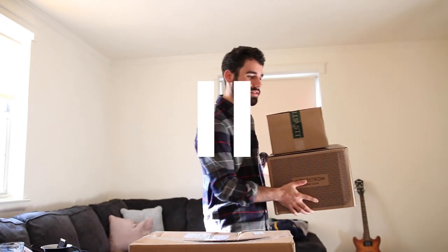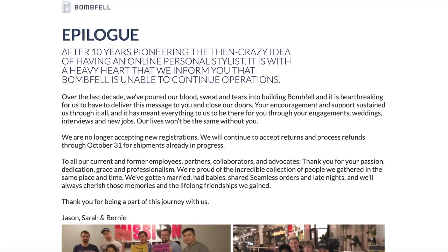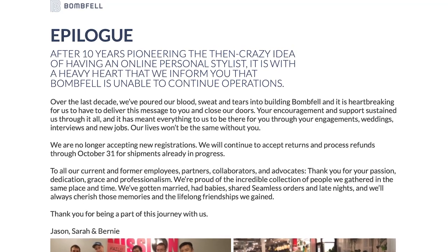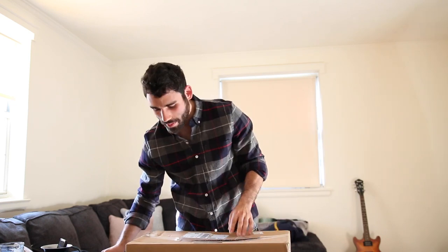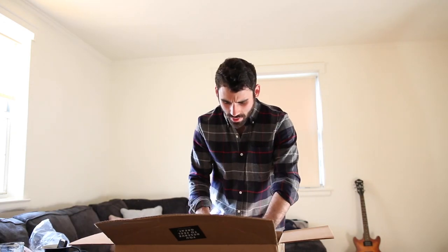Let's get into Bombfell first. Between filming this video and editing and posting, Bombfell unfortunately went out of business, which I was very sad to see. So this portion is kind of pointless since you can't buy it, but I still think it's worth showing so you can see what these kinds of companies do — and maybe you can guess why they went out of business.